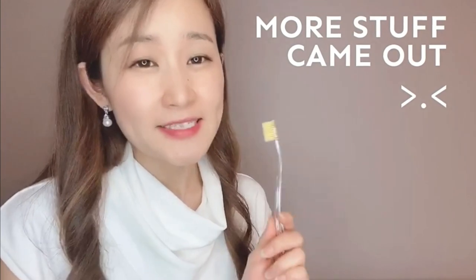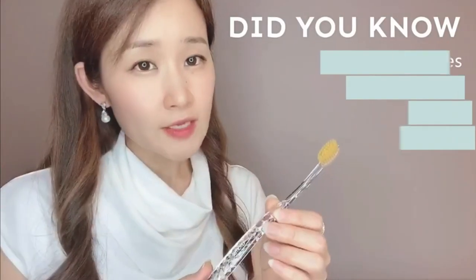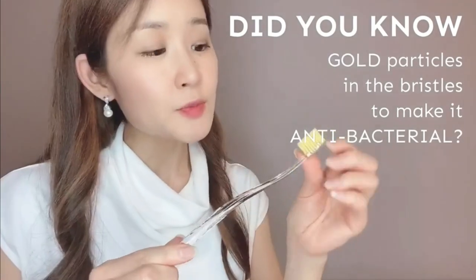Here's my Adami toothbrush, and I was shocked how effective this was. After I ate, I used a toothpick to take out some food that was stuck in my teeth, so I thought everything was taken out. But when I used this toothbrush, oh my, more stuff started coming out — it was nasty. This was thin enough to take every particle out of my teeth. And did you know that they put gold particles in the bristles to make it antibacterial? That means all the nasty bacteria from your bathroom will not stick to this bristle, so it's a self-cleaning toothbrush and you don't have to worry about it.